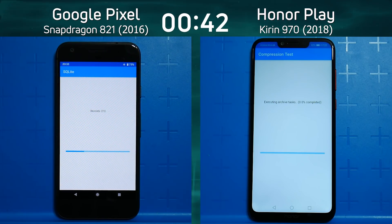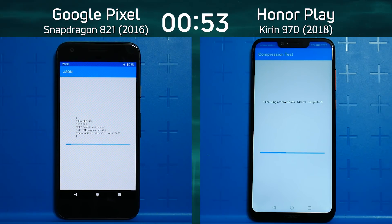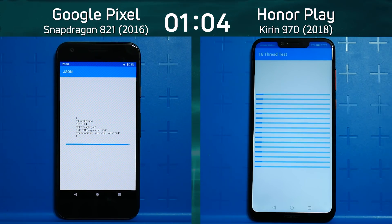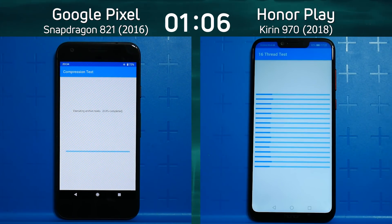Looking at the tests now, the Honor Play is into the compression test whereas the Pixel is into the JSON test. So how much of a lead is being developed here? As the Honor Play goes through compression and now into the 16-thread test, that's quite a big lead — only now we see the Google Pixel go into the compression test.